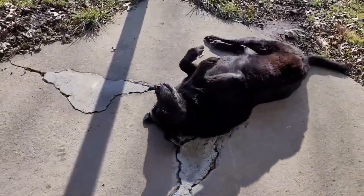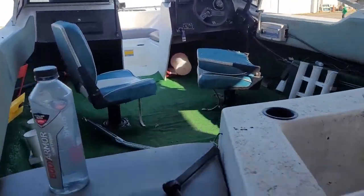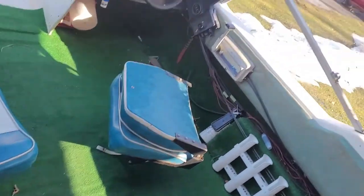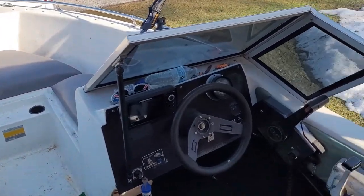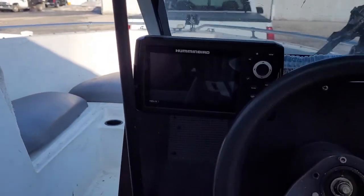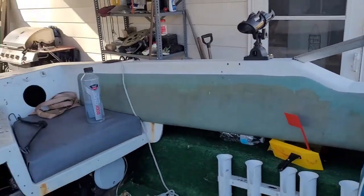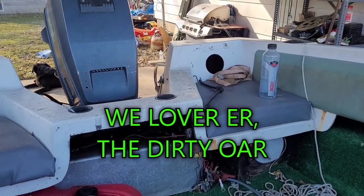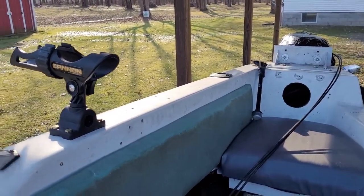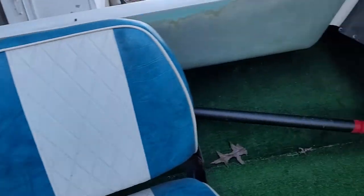Brian's 17-footer is the one we take to Erie, Mosquito, and various other lakes. That's a Hummingbird fish finder. She ain't the prettiest thing but she works — that's the thing. Got the rod holders all set up, one there, one there, same thing on the other side. Don't mind the mess, we just uncovered the boat.